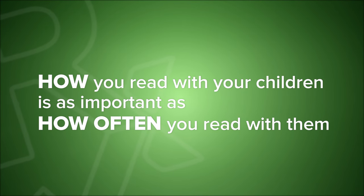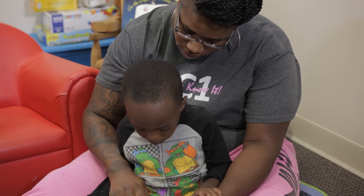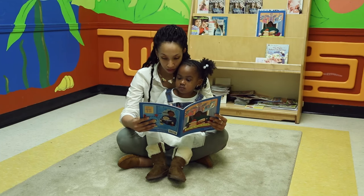How you read with your children is as important as how often you read with them. Here's a simple way to remember how to use Dialogic Reading with your child.